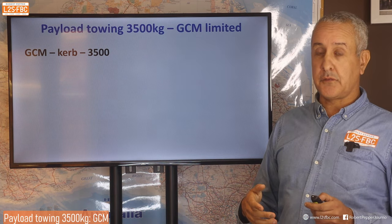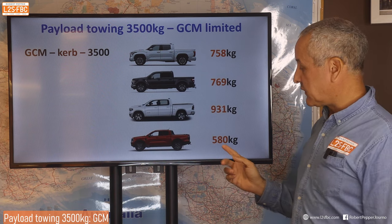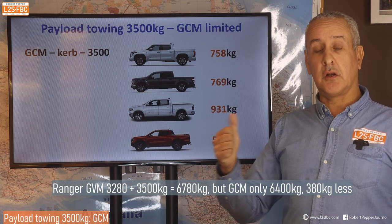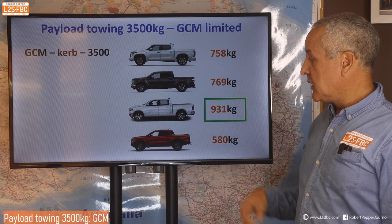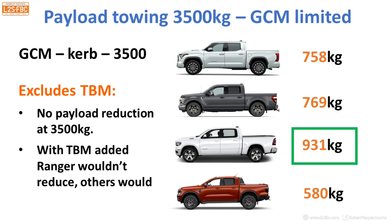Now let's look at payload when towing 3,500 kilograms from a GCM perspective: GCM minus curb weight minus 3,500. The big utes start to look really good at this point with pretty good payloads, while the Ranger now looks awful — its GCM is still quite low relative to GVM plus braked tow. So if you want to tow three and a half tons, these big utes look good. They're not looking good for four and a half tons, but they are good for three and a half tons, whereas the Ranger does not look good at three and a half tons. The Ram 1500 wins that one, and remember these figures exclude tow ball mass.